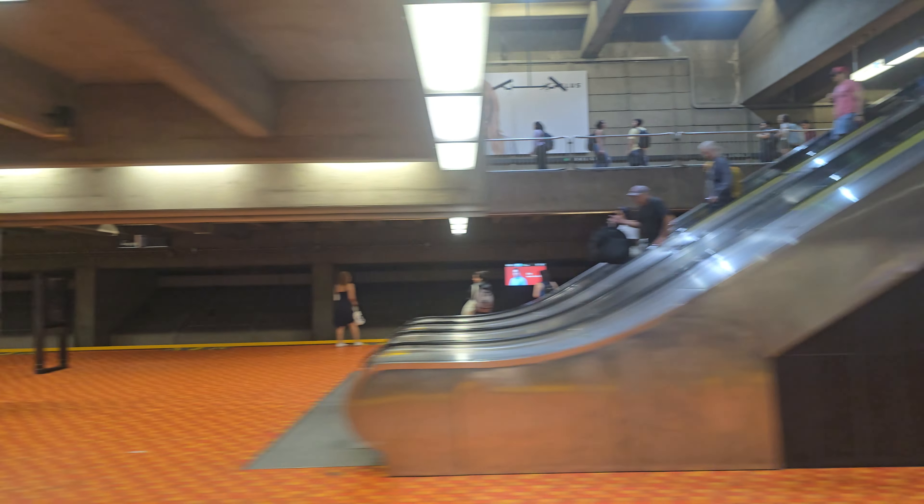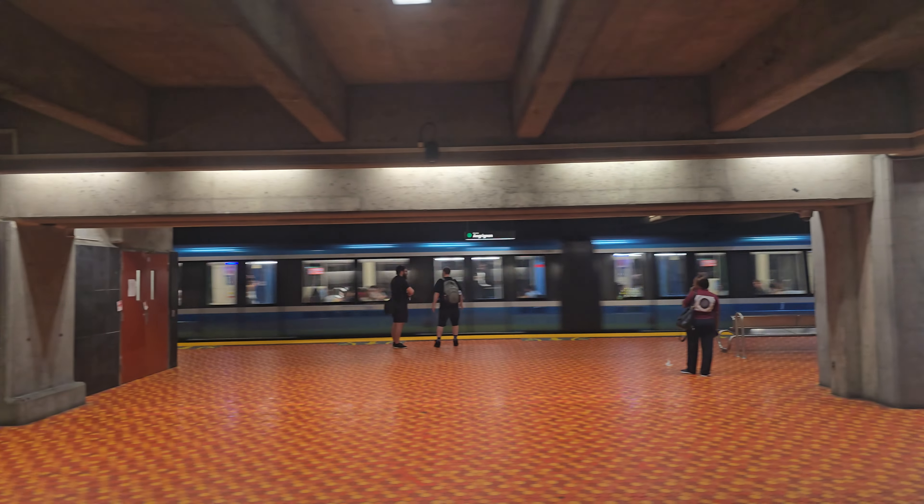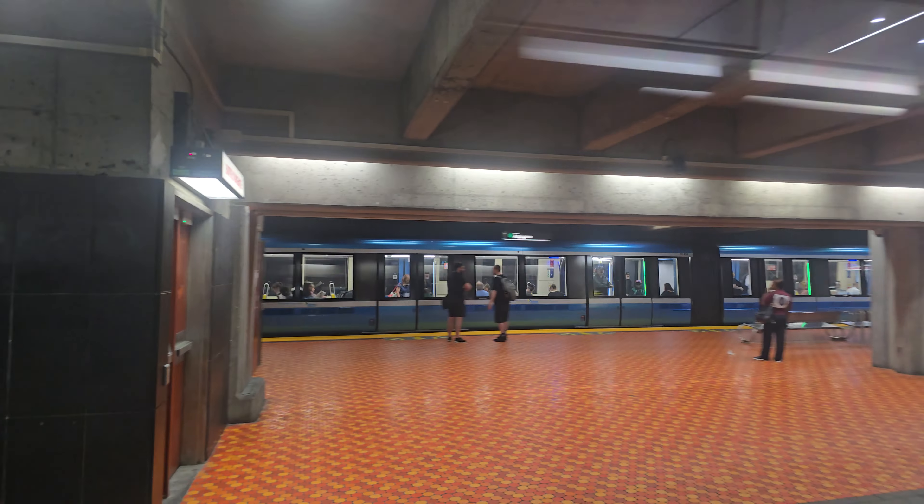And here we are at Lionel-Groulx. As always, thanks for watching everybody, more videos to come — and there's the green line set number 69. Five minutes.